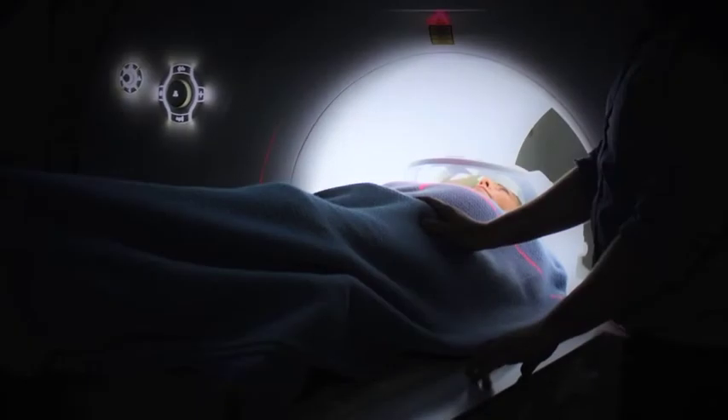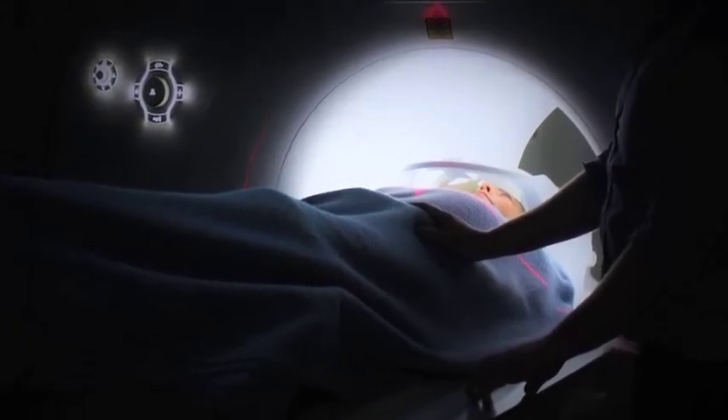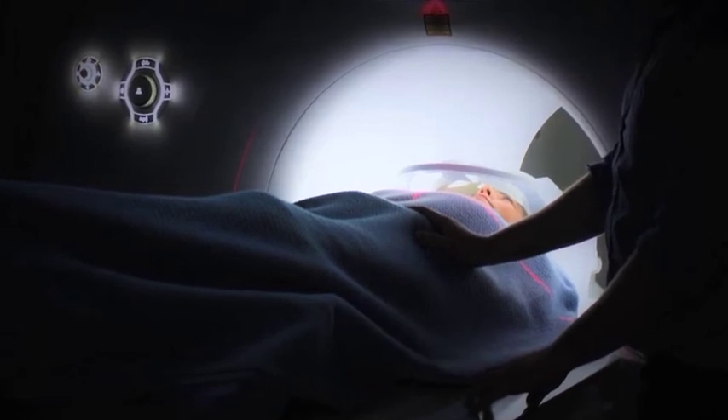Another common question people have is: can I have an MRI? Yes, it may be possible, but that would be for further discussion with your physician.